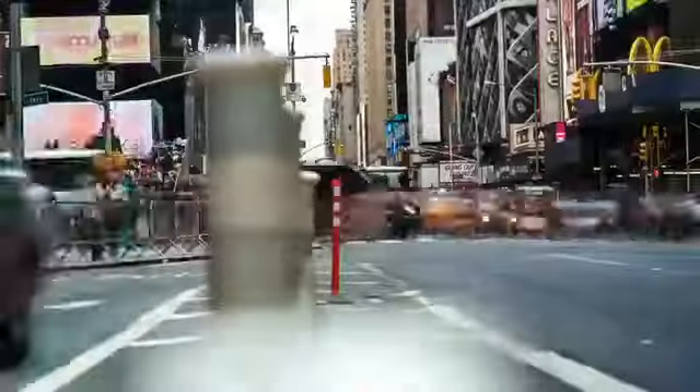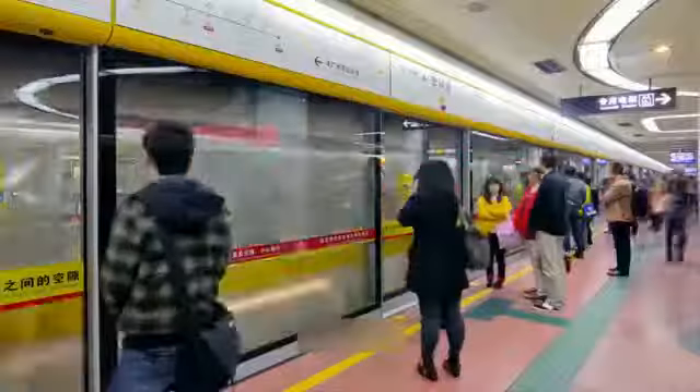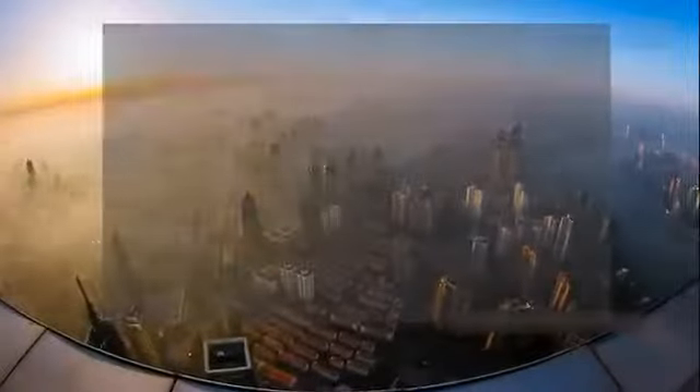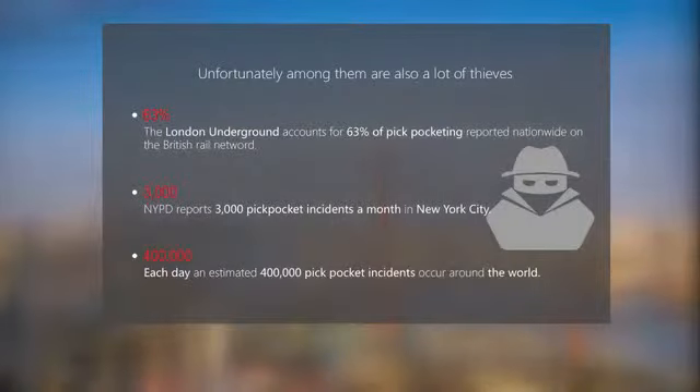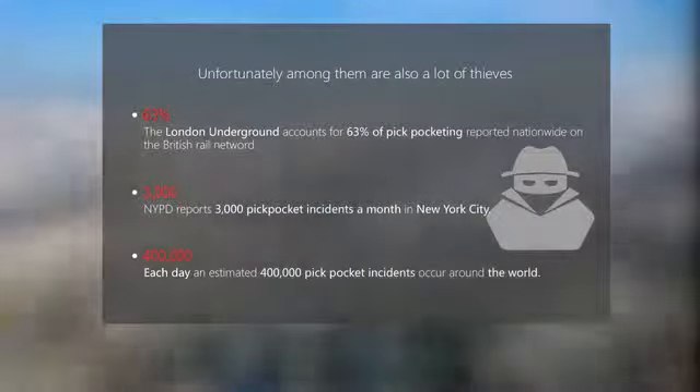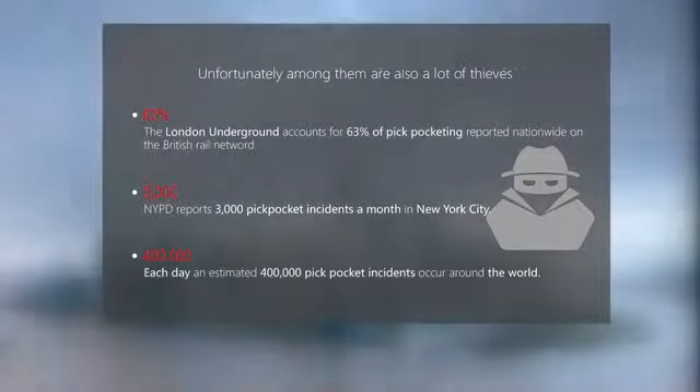London, Paris, New York, Shanghai. Petty theft is common in major cities around the world. According to recent numbers, 400,000 pickpocket incidents occur every day around the world. And these are just the reported numbers. In the metro,